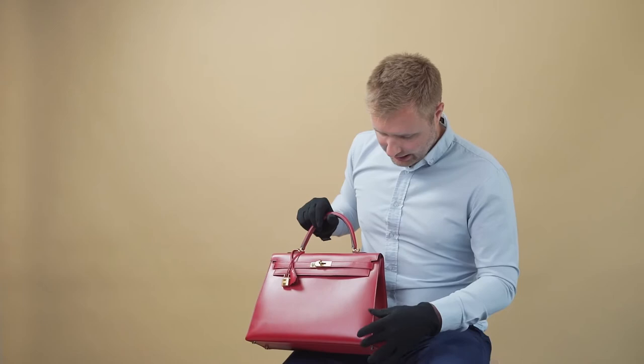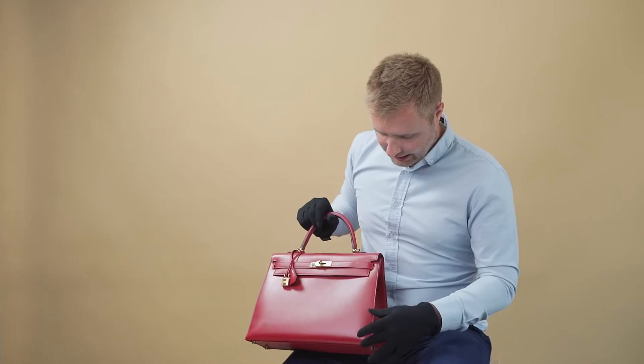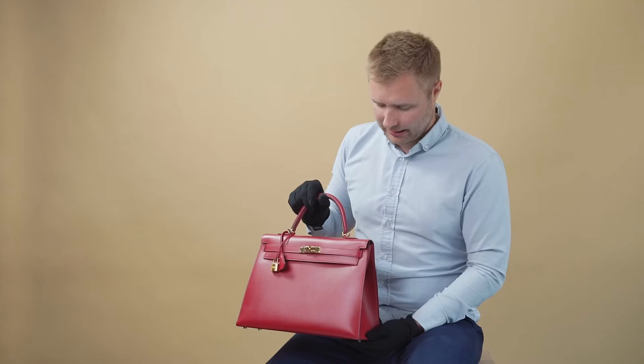Once it develops a patina, once it has a couple of scratches and markings, it becomes much more personal and becomes a very nice bag. At the moment the bag is very matte, but over time and with wearing it will become much more shiny.